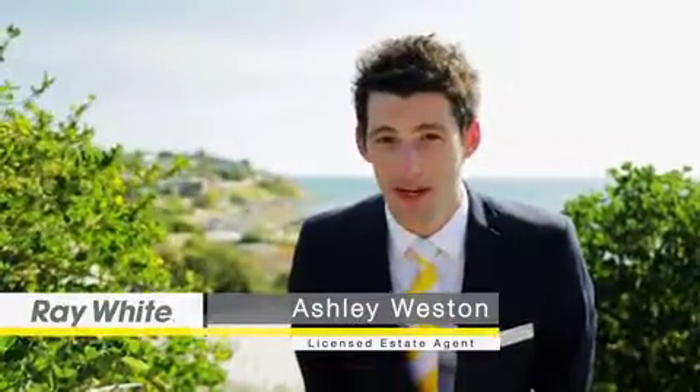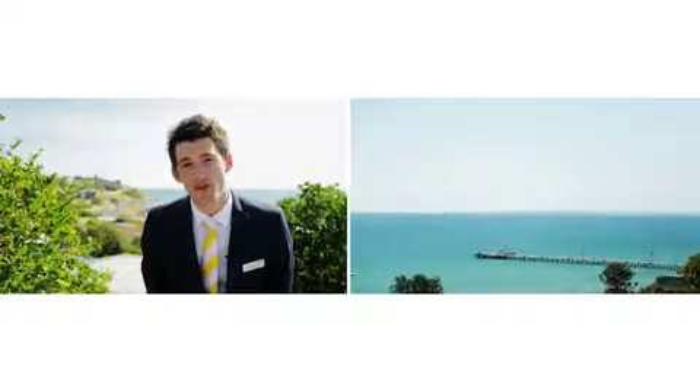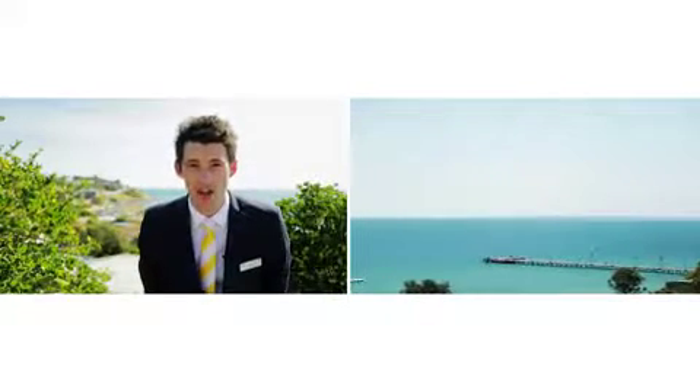I'm standing here at Fernray Lane in Frankston, and I must say the views from up here are simply breathtaking. You can see right from Oliver's Hill across Port Phillip Bay to the city skyline and beyond.